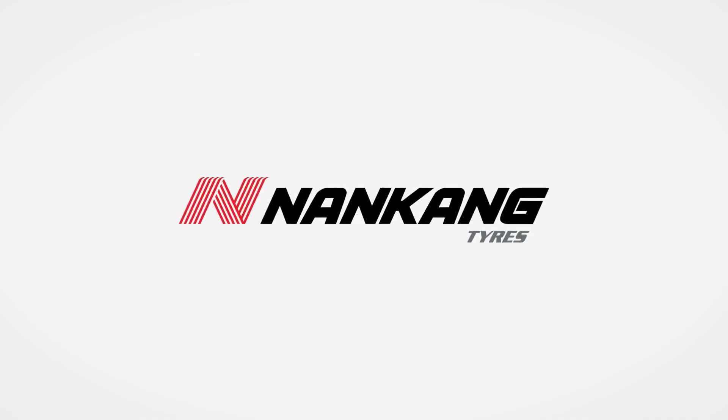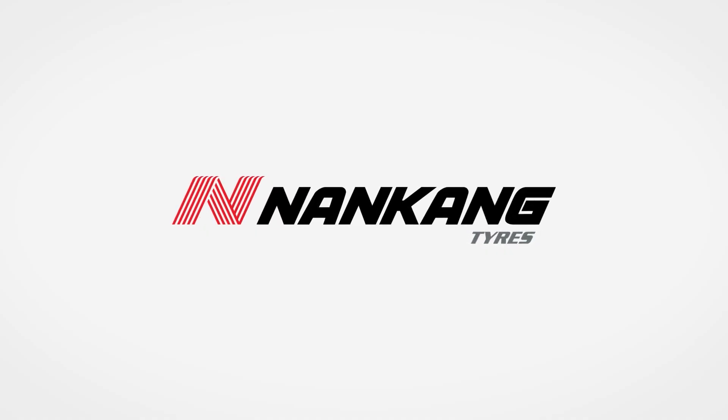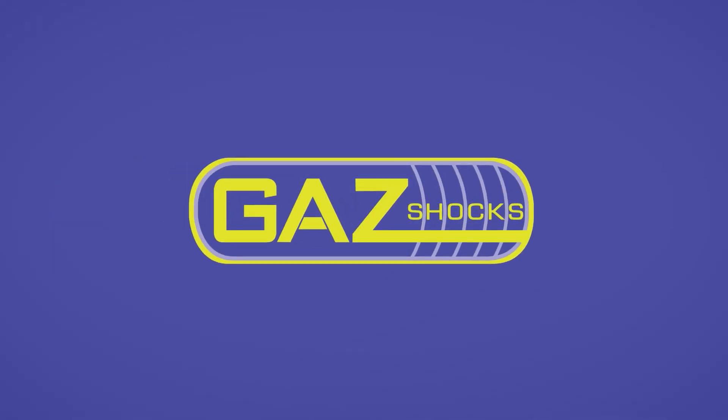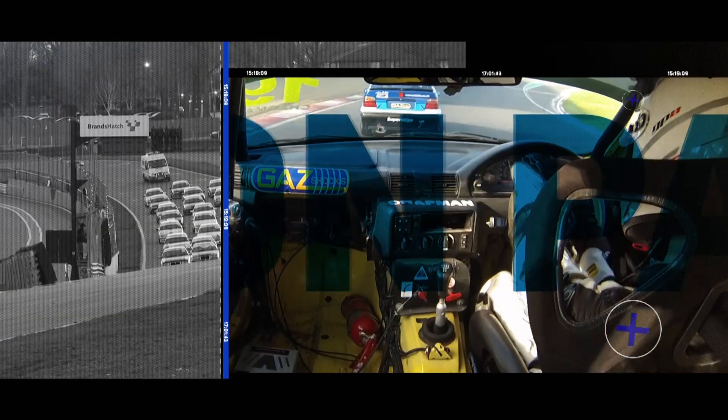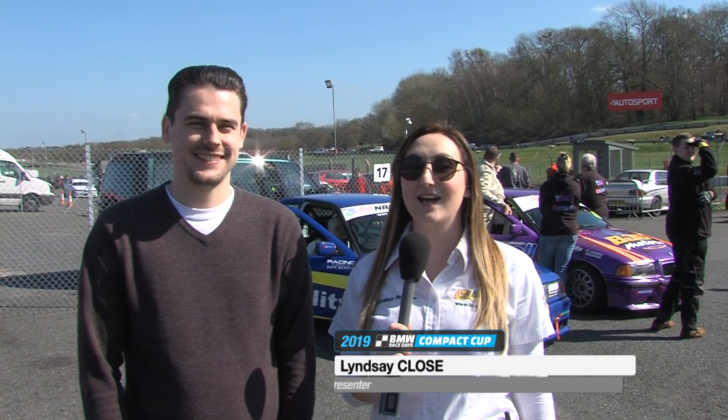The BRSCC BMW Compact Cup is brought to you by Nankang Tyres and Gaz Shocks. Hello and welcome to the 2019 Nankang Tyres BMW Compact Cup Season Opener.